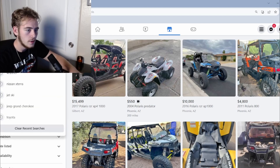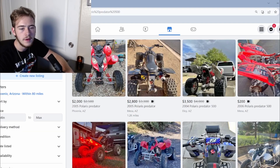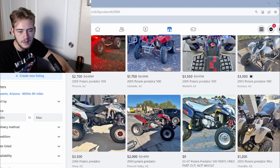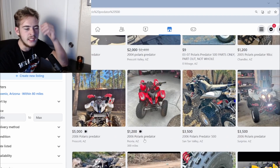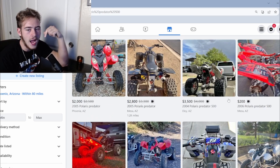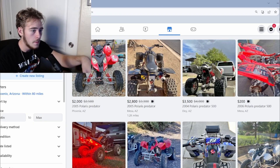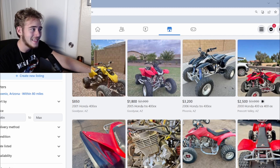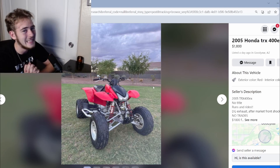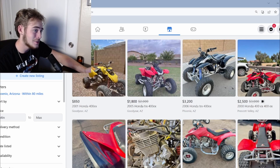There's a Polaris Predator 500 for two grand — clicking on it — and it's a 90cc. So yeah, pass on that. Either way, I would personally go with the 400EX. That's probably the best deal bang for your buck here. Quad prices are looking a little steep overall, but that 400EX is my pick.